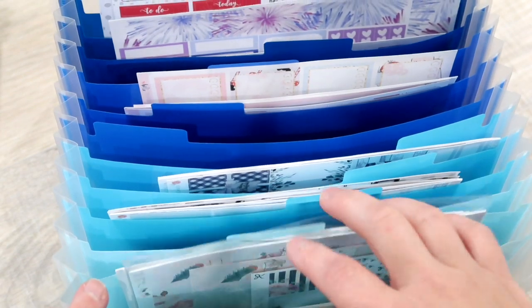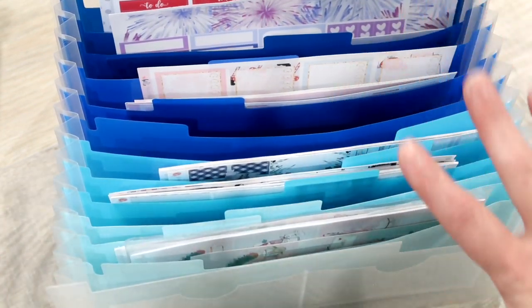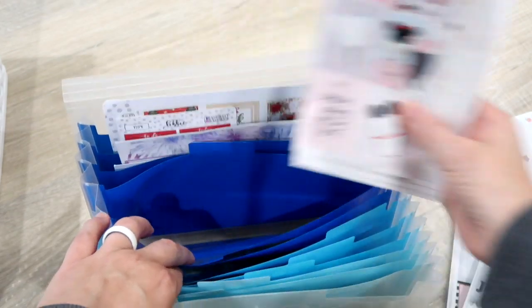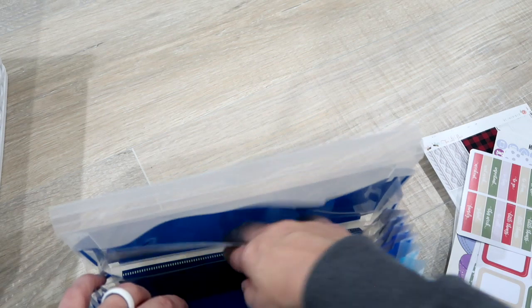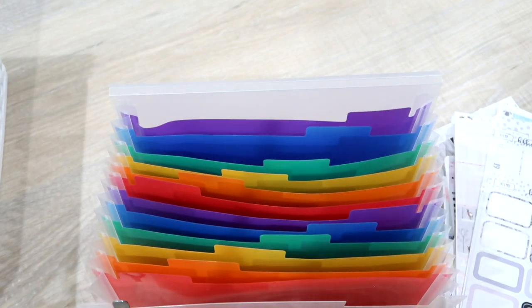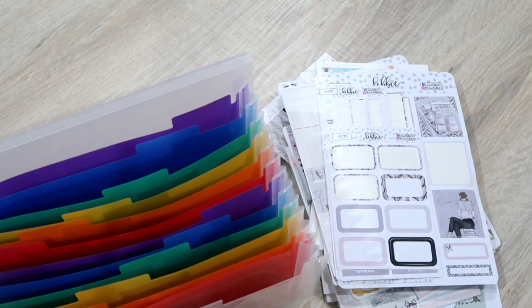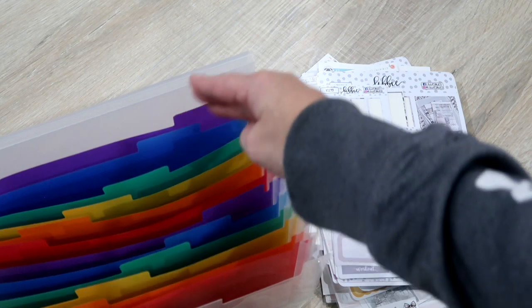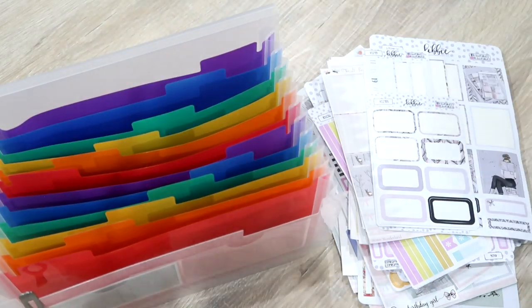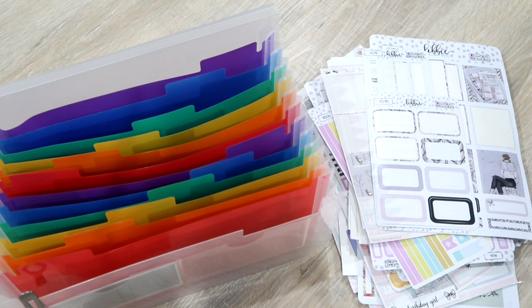Now we're going to move to these little organizers here. All of the stickers that go together as kits are placed in individual sections in these accordion files. I'm going to take everything out and then reorganize them both at the same time. These are not only new sticker kits — they are also sticker kits that I've used once or twice and plan on using in my planner again. Both of these are cleaned out and I've got my little stack of kits right here.